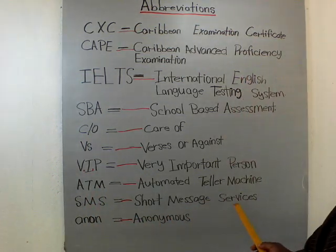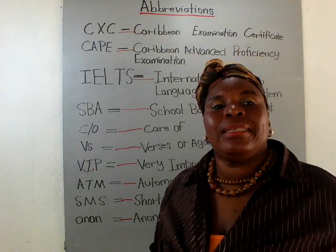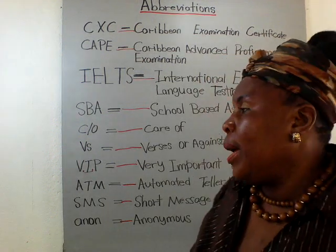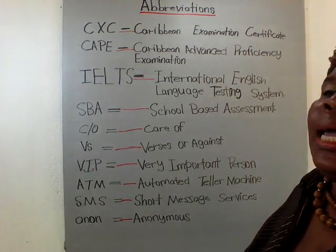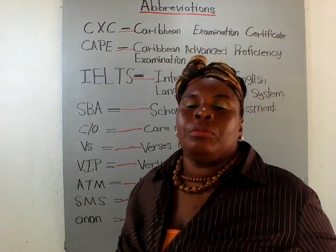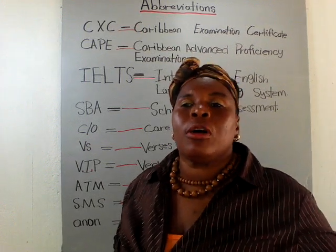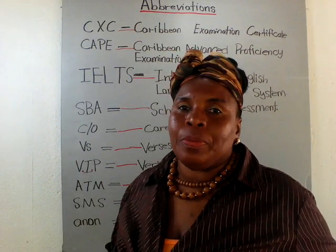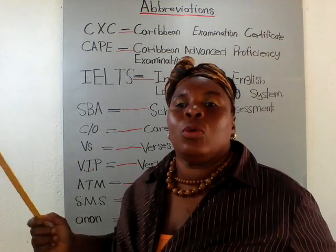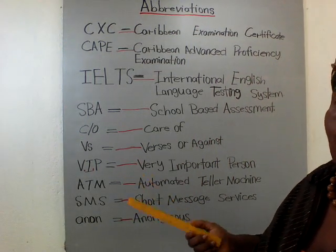SMS stands for Short Message Services — it's like a telegram. Somebody sends you a short message, for example: 'Your mother is in the hospital, please come quickly,' or 'You need to take over this position at the office.' So they send you a short, quick message. You might be in Portland or Montego Bay and they send you a quick message telling you to come to the office.